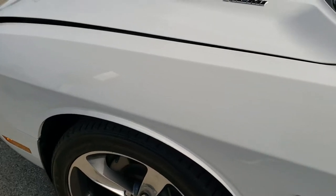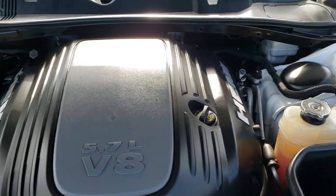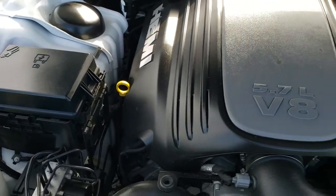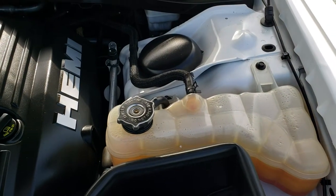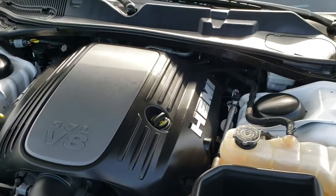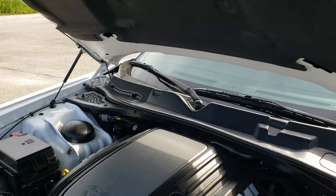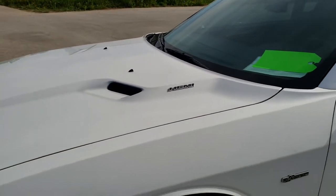I would personally like to thank you for checking out the video today, and hopefully from this HD video you've been able to tell just how clean this car is all the way around, inside and out. Under the hood, we have the legendary 5.7 liter V8 Hemi motor. It has a K&N cold air intake. Engine bay is very clean, runs very smooth. This car has been fully safetied and inspected by our service shop, has a fresh oil and filter change, all the fluids have been checked and topped off. You can see the shocks are doing a nice job holding the hood up, and this car is 100% ready to go.